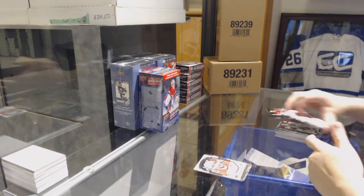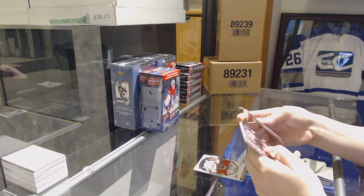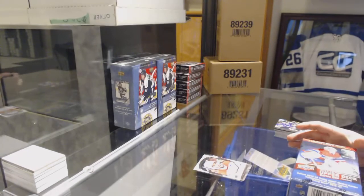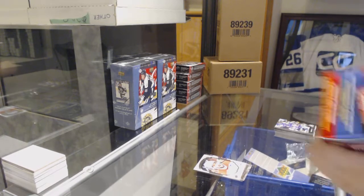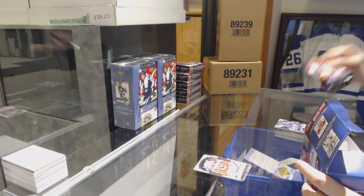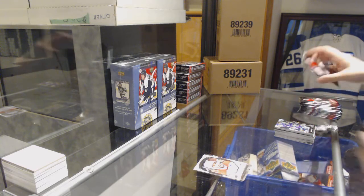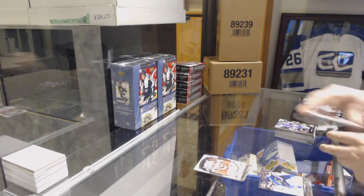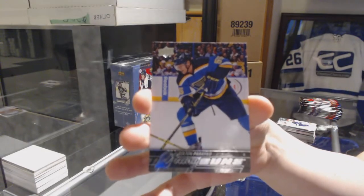Portraits of Ovechkin for the Washington Capitals. And a little base — Colton Pareko. This is Colton Pareko night.